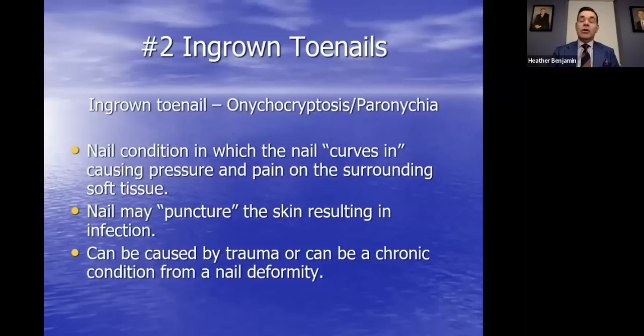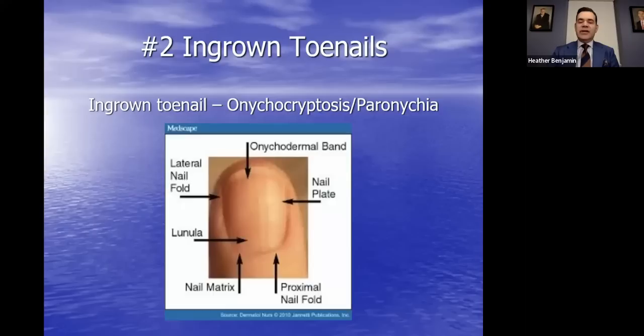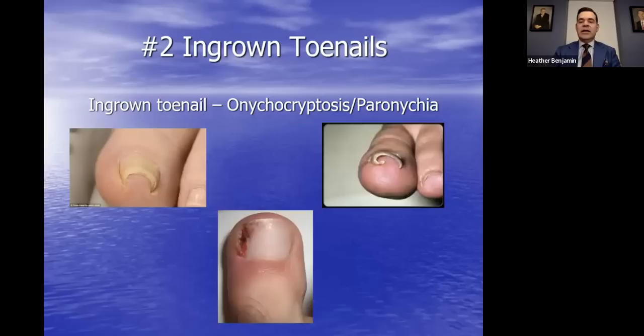Moving on to an appendage of the skin that we see tons of problems with: ingrown toenails. The toenail is an appendage of the skin. This condition is a problem in which the nail curves and grows down and can actually pinch the skin and cause an infection. It can be caused by trauma or trimming your nail incorrectly. A nod to proper trimming: trim more straight across and not too short, because if you round them and cut them too short, as they grow in they can pinch the skin. We see this most commonly in the big toe.